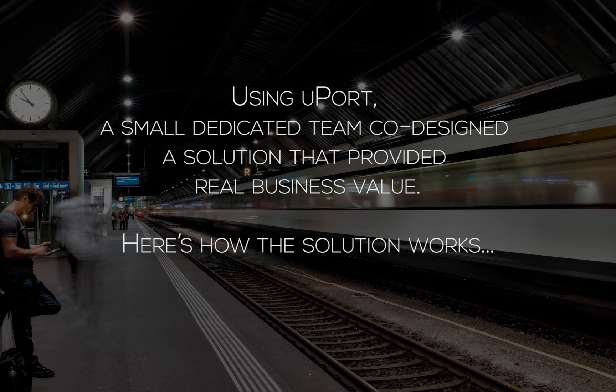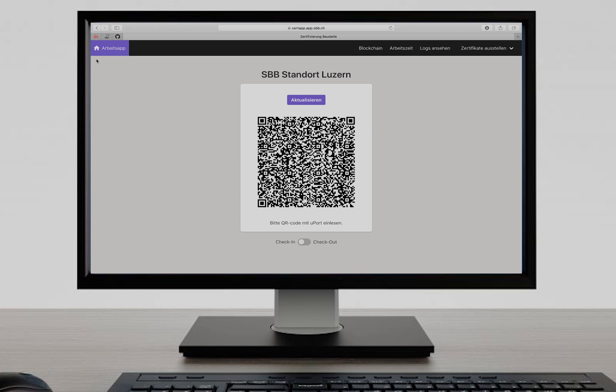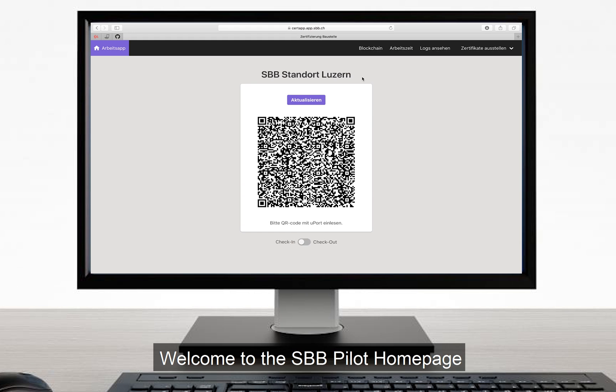Using Uport, a small dedicated team co-designed a solution that provided real business value. Here's how the solution works. Welcome to the SBB pilot homepage.